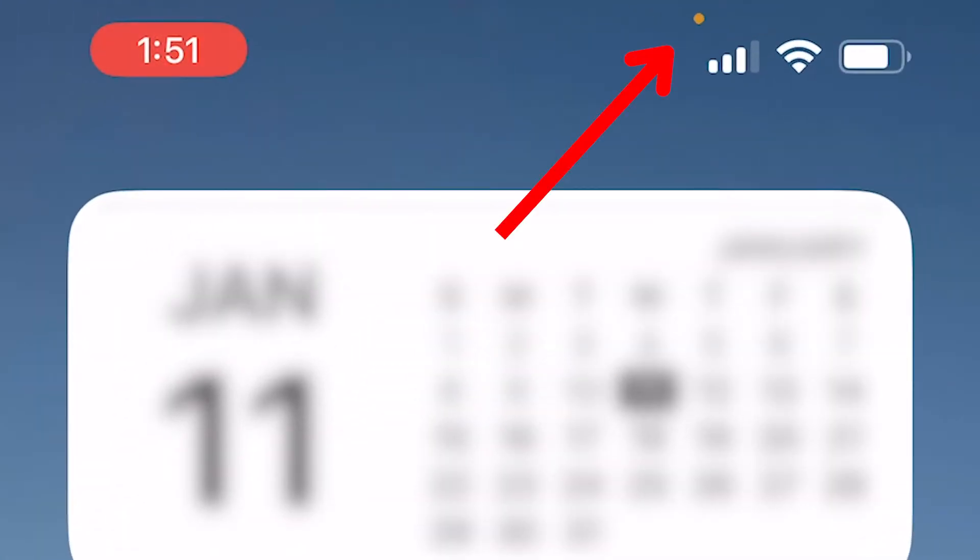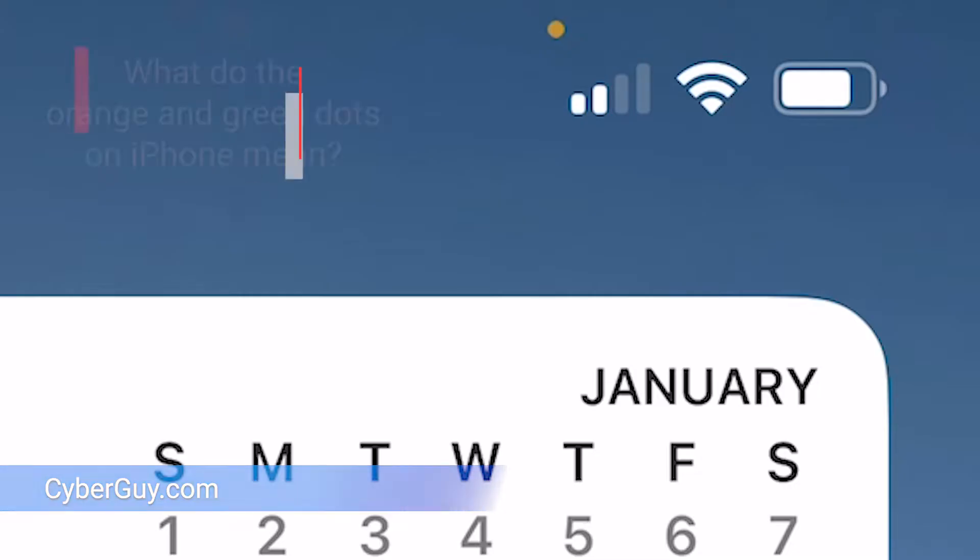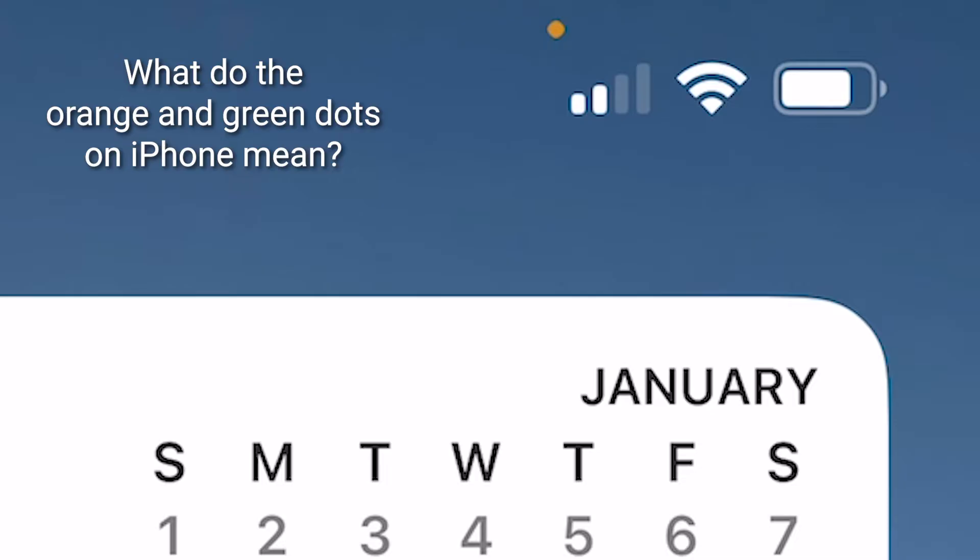Do you know what these orange and green dots mean at the top of your iPhone? You definitely should. I'm KurtTheCyberGuy and I received a question from one of our viewers, Teresa, asking what's this little orange dot at the top of her phone?